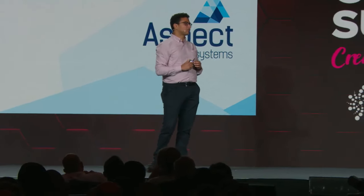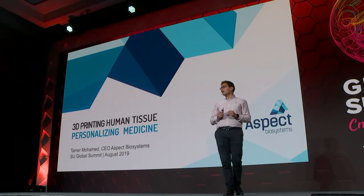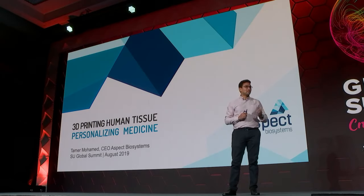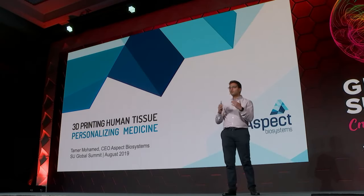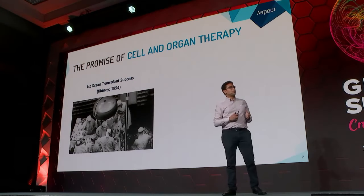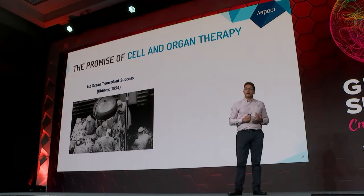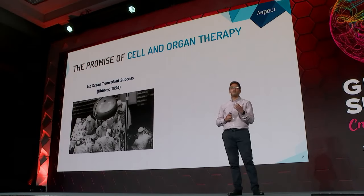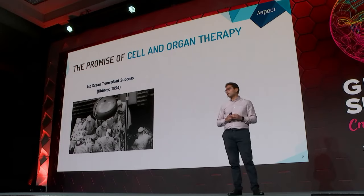So today, I'd like to talk to you about 3D printing living human tissue and how I believe it will fundamentally change the way we practice medicine and move us towards personalizing medicine. But before I get into 3D printing living human tissue, I want to start off with a key reminder of the strong promise of cell and organ therapy.